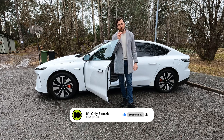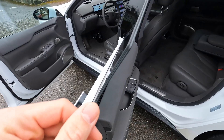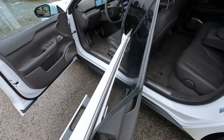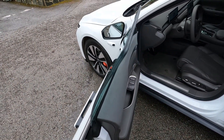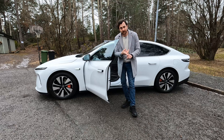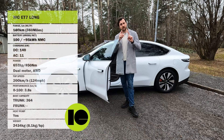The next thing I do is measure the noise levels. This car has double-paned windows both in front and at the back, so it is a silent car and it is a luxury sedan — I expect low numbers when it comes to noise levels. I'm going to measure noise at 50, 70, 90, and 110 kilometers per hour.